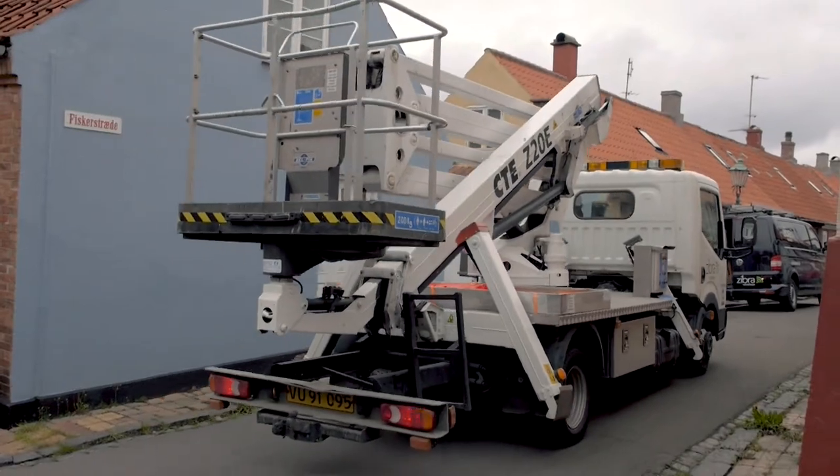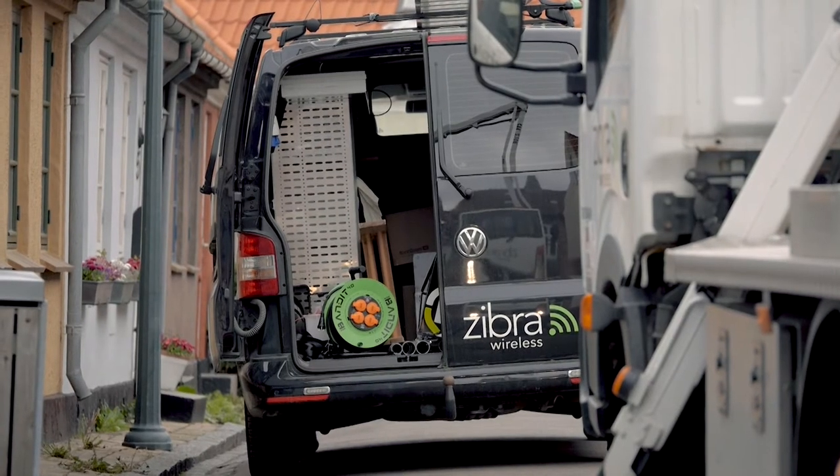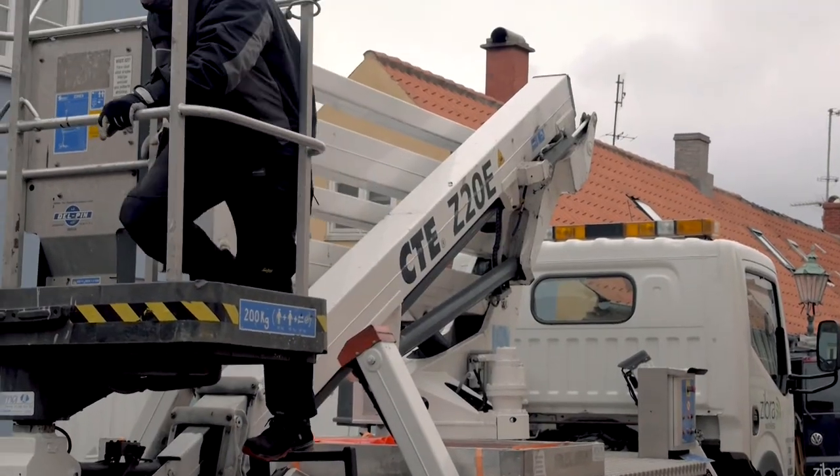We finished the primary part of the installation in December, actually the 23rd, and the first customers started to sign up and were installed from January. We are still moving forward and several hundreds of customers are now waiting to get their installation.